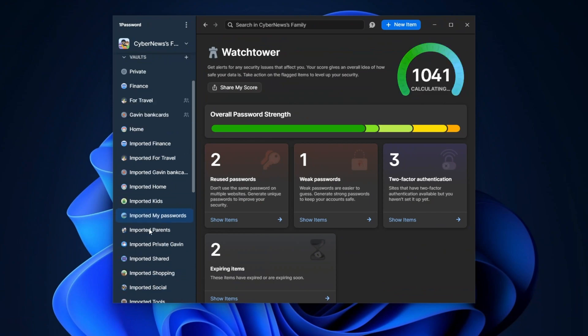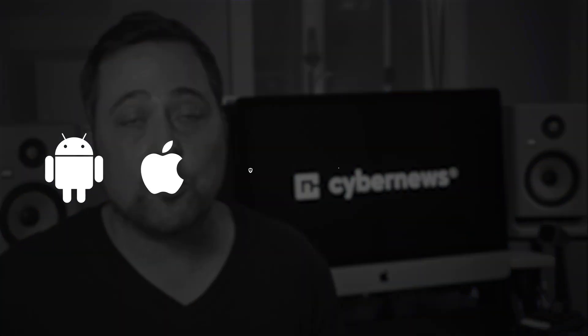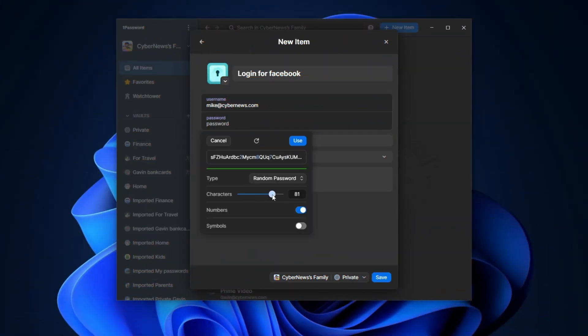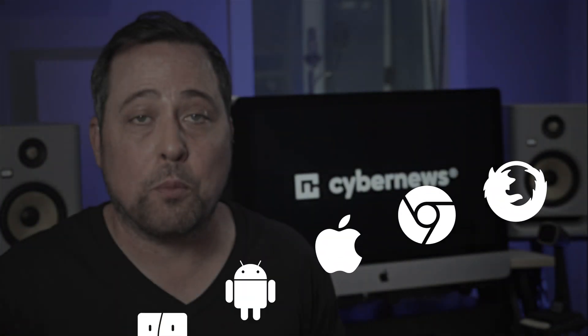Overall, ProtonPass's controls are okay, but when switching back to 1Password, the difference is very noticeable. One big reason is that ProtonPass is only available for Android, iOS, and browsers — there's no Windows or Mac app yet. Personally, I really like doing most of my work through the native app, like 1Password, which is available for all major operating systems, mobiles, and browsers.